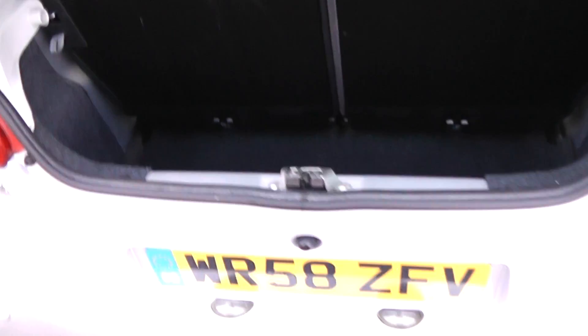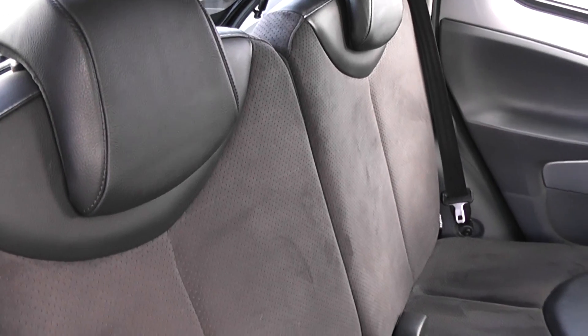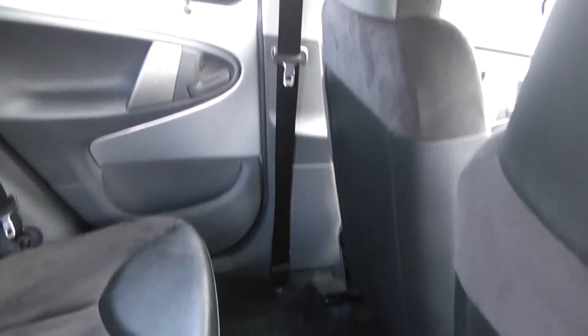Going into the back seats, we've got manual windows either side, storage in the door pockets, two rear seats each with headrests, and it's a part leather part suede finish, all in black, in great condition — there's no tears or wear marks. It's a nice bit of leather in the back actually for the size of the car, so it's a nice comfortable ride for anyone sitting back here.